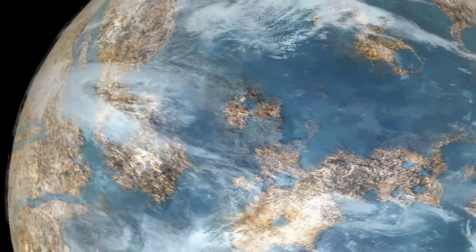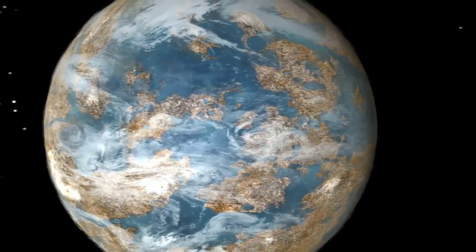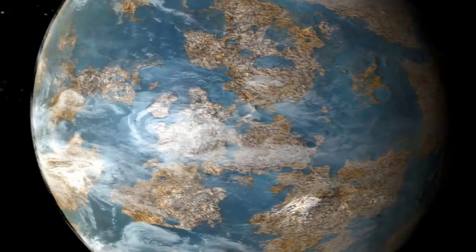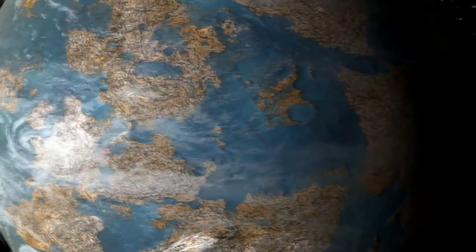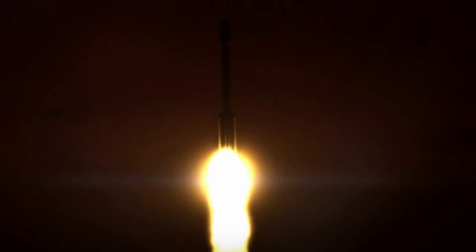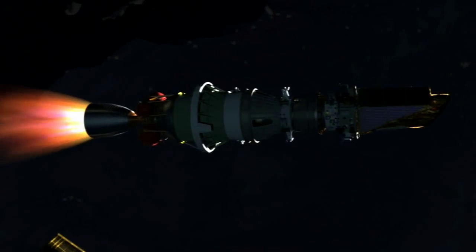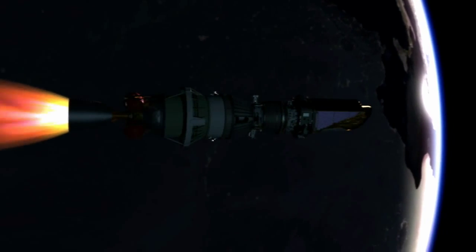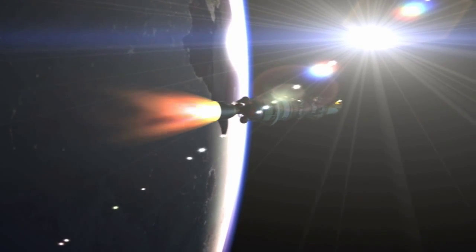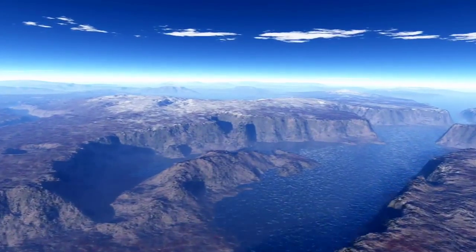Life on other planets — the idea has fascinated man for ages. The discovery of Earth-like planets with life-sustaining water and air may come one step closer through NASA's Kepler mission. When the Kepler spacecraft launches from Cape Canaveral Air Force Station in Florida aboard a Delta II rocket, it begins a quest in our part of the Milky Way galaxy, orbiting the sun as it focuses on 100,000 stars that may be orbited by their own inhabitable planets.